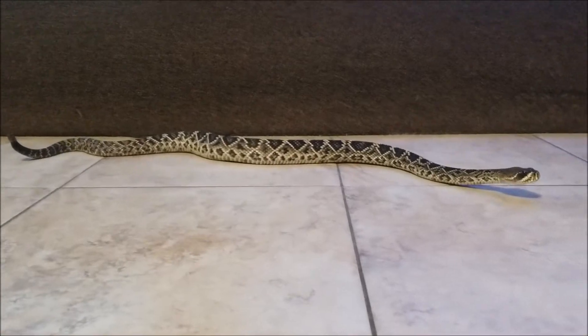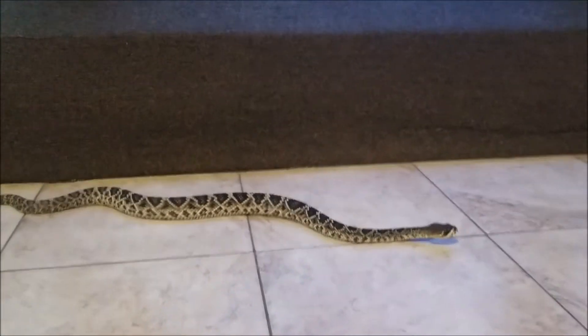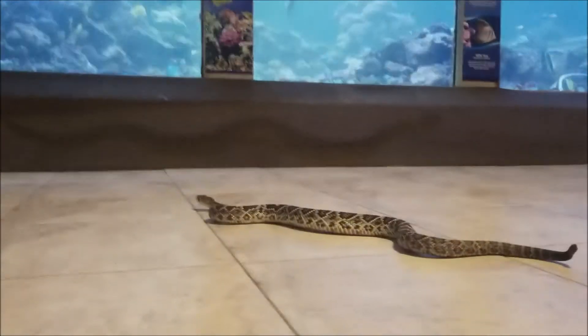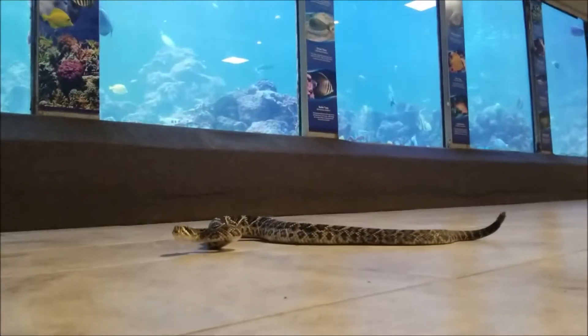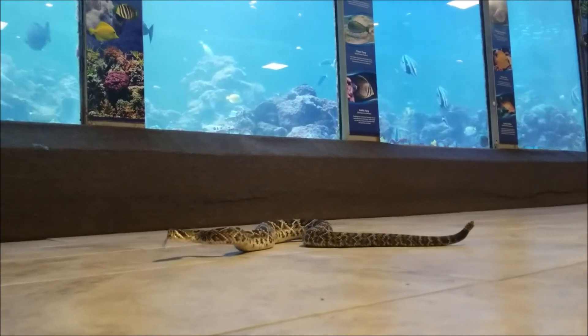Eastern diamondback rattlesnakes are pit vipers. They're members of the Viperidae family, so they do hunt primarily warm-blooded prey items. This mostly includes rodents like mice and rats, rabbits, things like that.